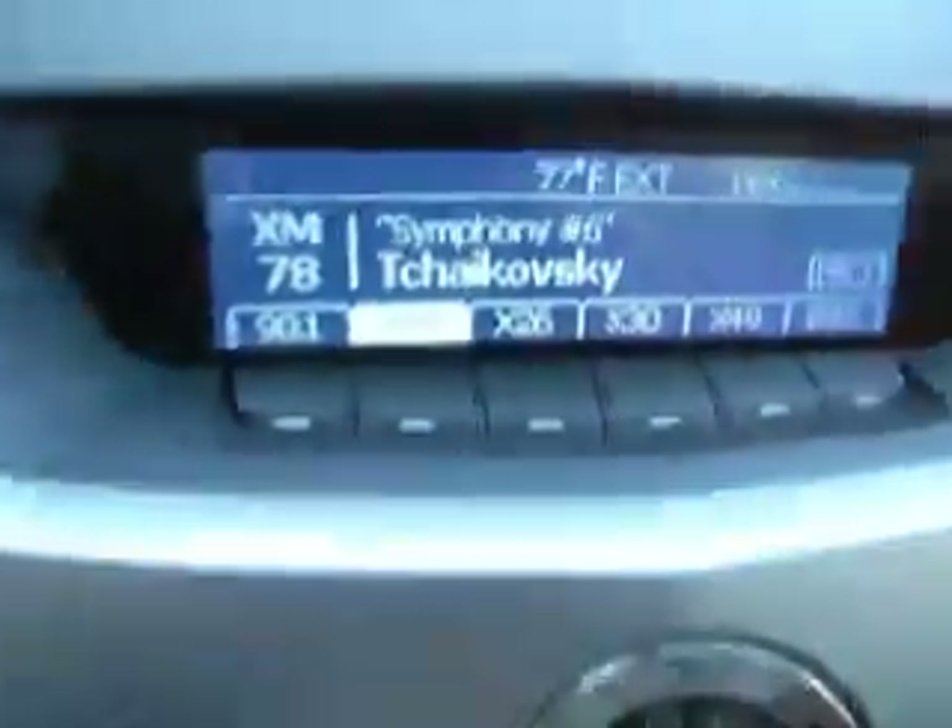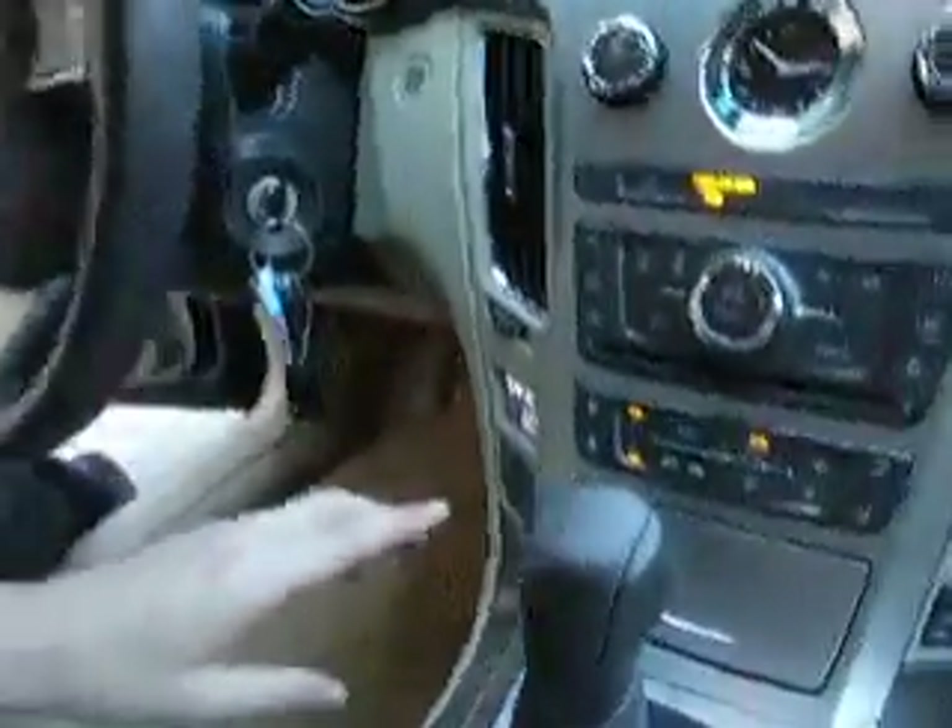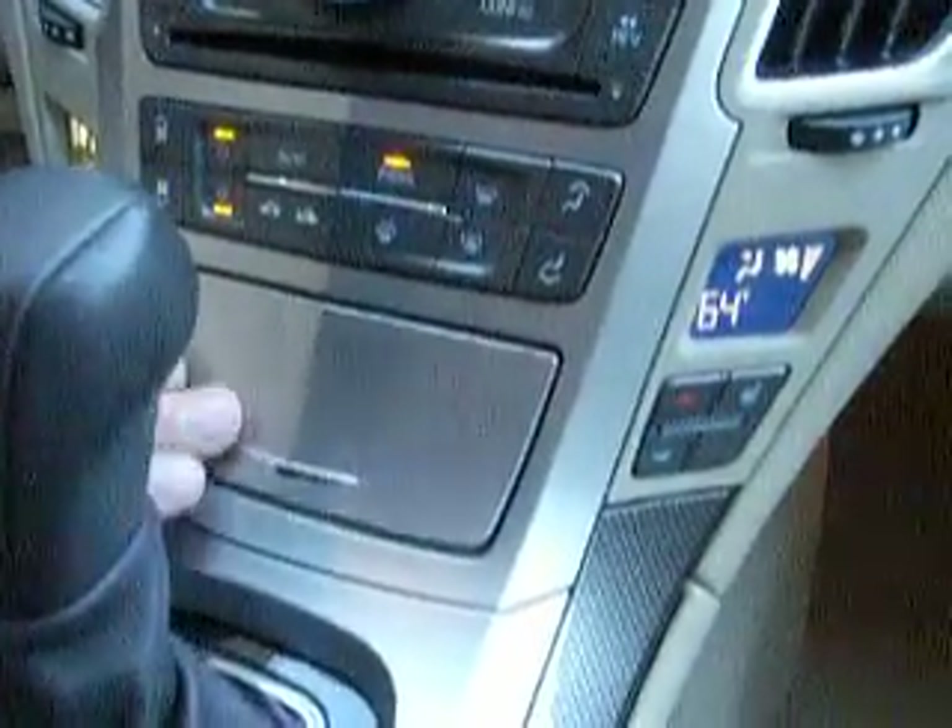XM Satellite, AM, FM, CD. Full climate control with heated seats on both sides.